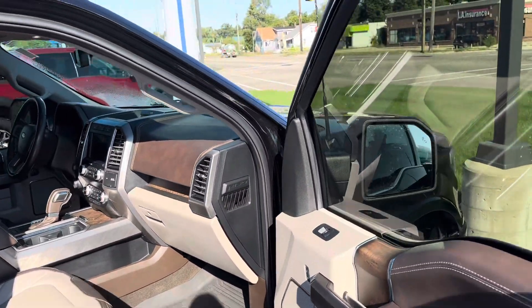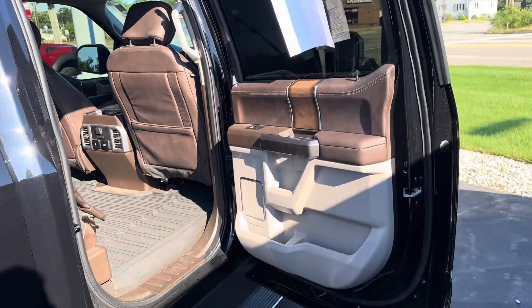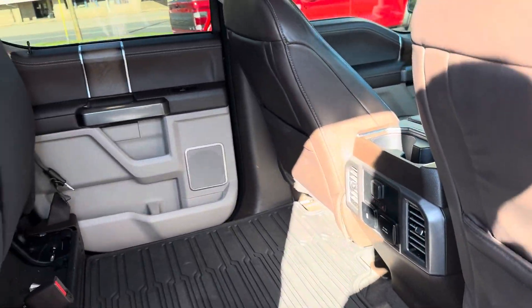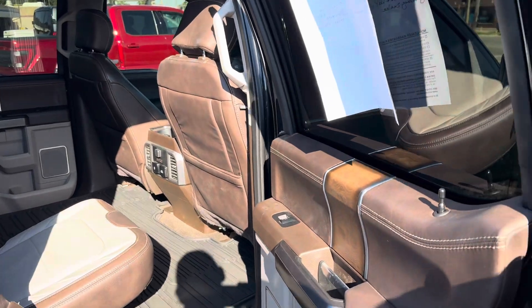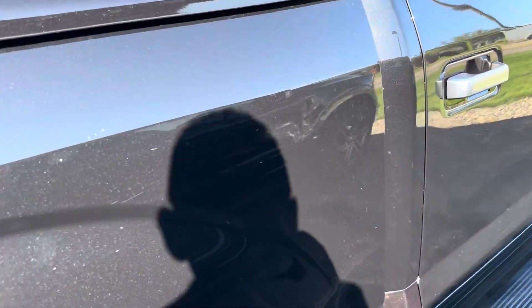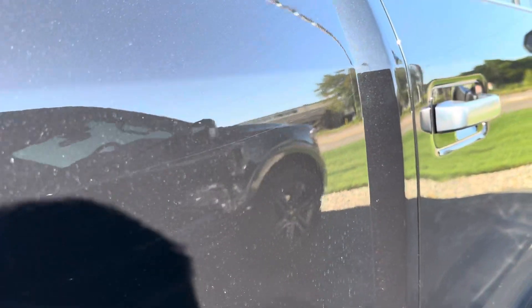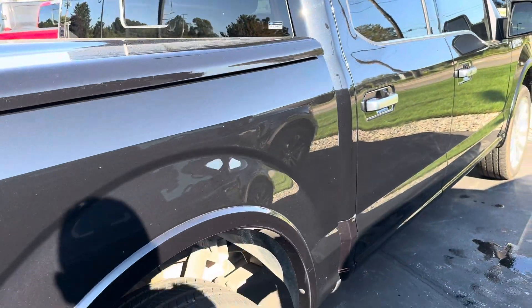Actually a B&O sound system — I'll show you that here in just a second. Heated back seats, all-weather floor liners throughout. Not seeing any interior blemishes. Looks like there's a light scratch right here, but my fingernail's not falling into it, so that should buff out.